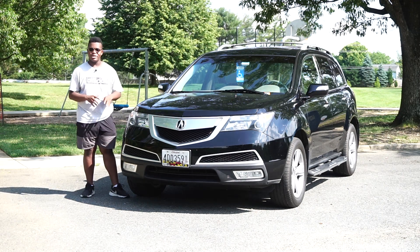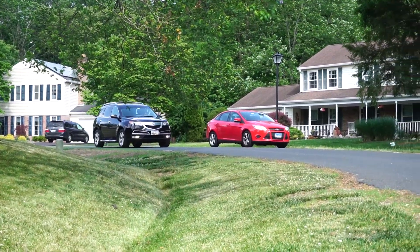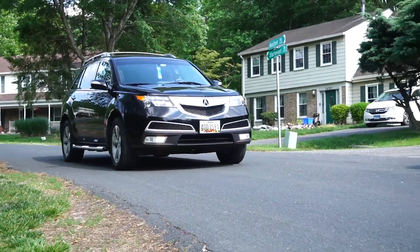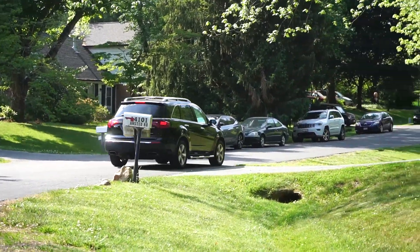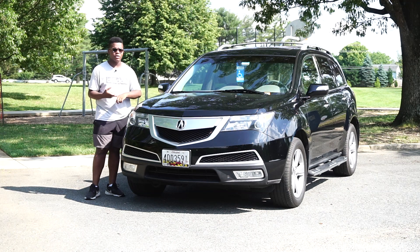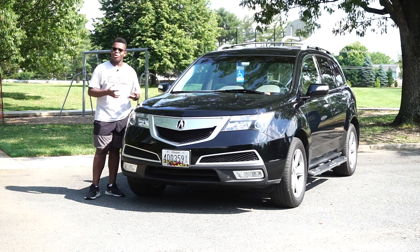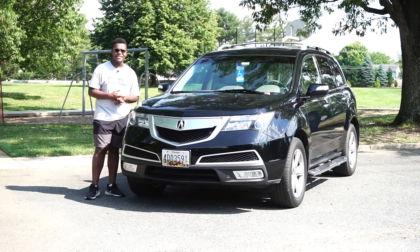Like I said, this one in particular is my dad's. It's a 2010 MDX Tech. The Tech package is in the middle of the MDX lineup, at least for these refresh second gens. If I was looking for one of these instead of my XC90, I would try to look for an Advanced package MDX, because with features like heated and cooled seats, blind spot monitor, and a bunch of other little things, it really adds to the luxury feeling of the second gen MDX.